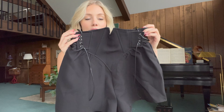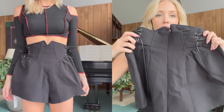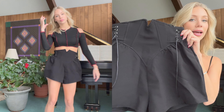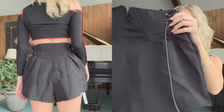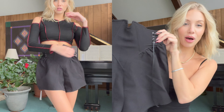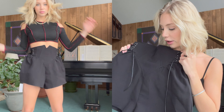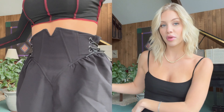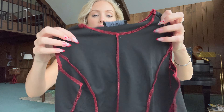Next we have these black shorts, which are kind of more like a skirt. They have lacing on the side, which I love as a detail, and a zipper in the back. For my body type I like anything that kind of puffs on the side because it gives more of an hourglass figure. I would pair this with either the green sweater or the mesh top — it's giving kind of Bridgerton vibes.